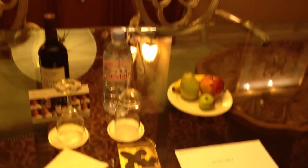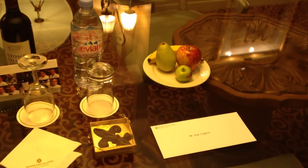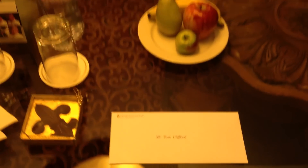Let's see what's here at the table. Evian Water — Hotel Intercontinental. Mr. Tom Clifford. Just to prove that that's my room. Awesome artwork on the walls, might have to take some of that. Let's go over the other side here.